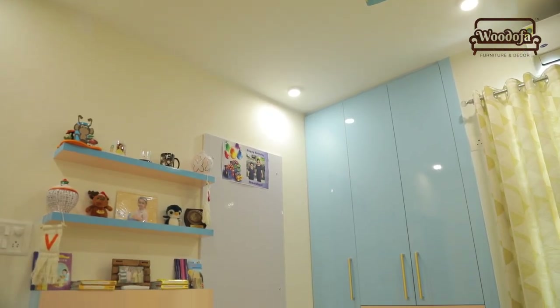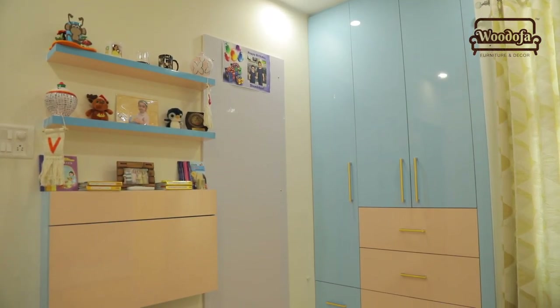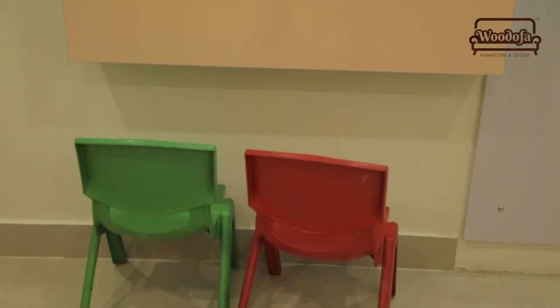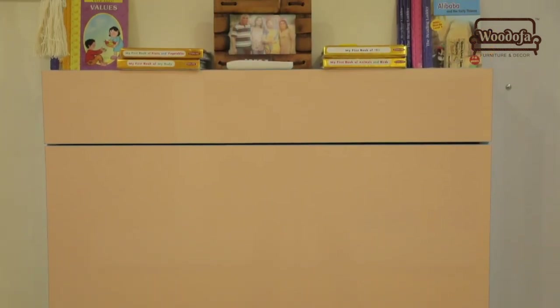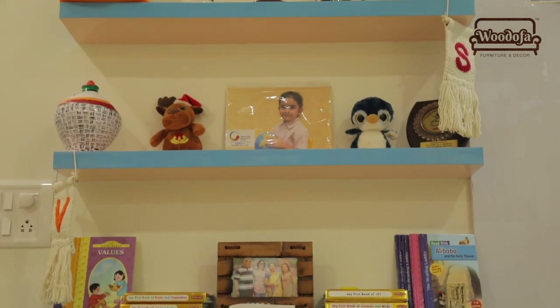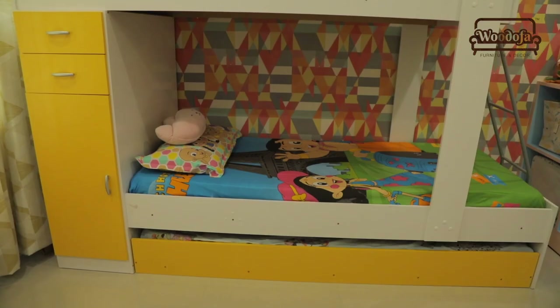Here we have a study table with shelves on it. This study table doesn't need to be used every day, so when they need it, it will open — this is a space-saving table. Open the table and you can use it. These are their cute chairs in red and green tones — they like it a lot. And this is the bunk bed.